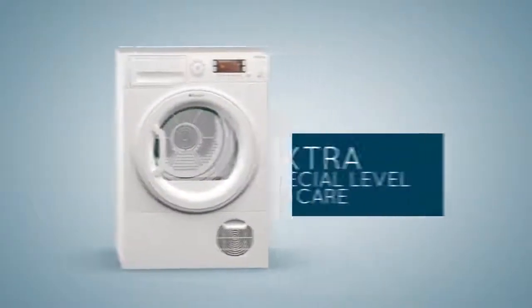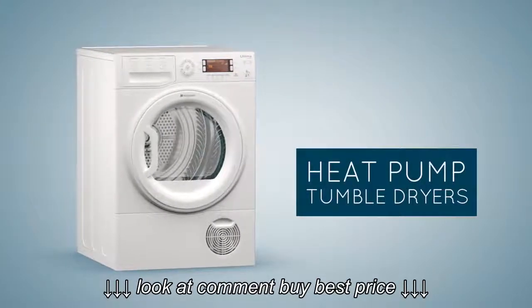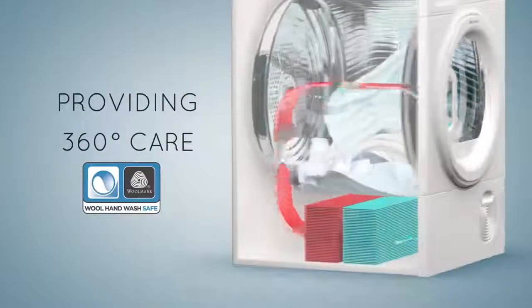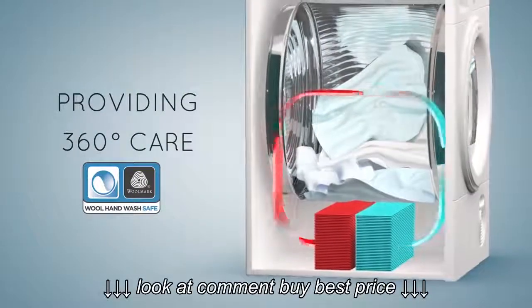Trust your fabrics to an extra special level of care with Hotpoint's range of heat pump tumble dryers, providing 360 degree care for all your garments, linens and home finishings.